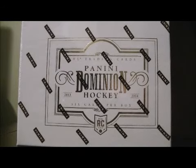Hello and welcome to our Breakaway Seat Box Break. This is the 2013-2014 P&A Box Break No. 64.